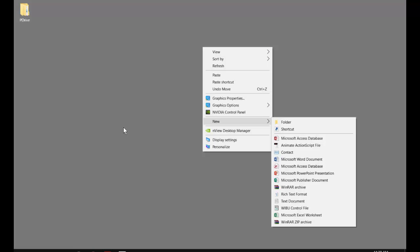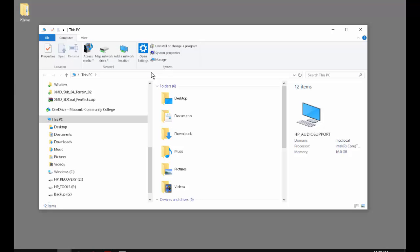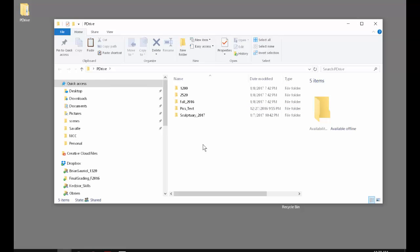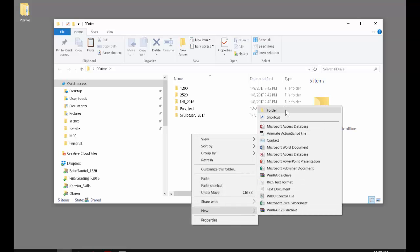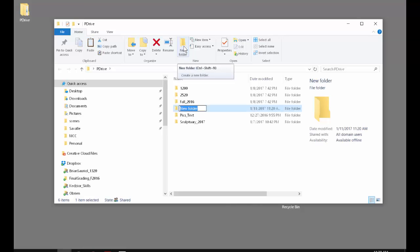I definitely recommend not saving anything to the desktop. Go to your Start menu and go to Documents, or hit Windows+E — that's the easiest hotkey. It'll bring up a list of all the different drives. The P drive is the one you want to work on. Go down to your P drive and make a folder for your work with your last name underscore 2200 underscore W17.